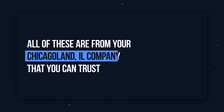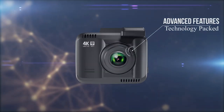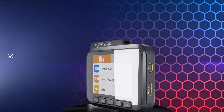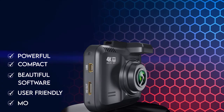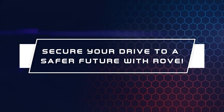All of these are from your local Chicagoland, Illinois company that you can trust. Rove R2 4K has so many advanced state-of-the-art features and technology packed in a single unit, where R2 4K is all you need and won't break your bank. So please choose today's powerful, compact, beautiful, user-friendly, and most reliable 4K dash camera — and secure your drive to a safer future with Rove.